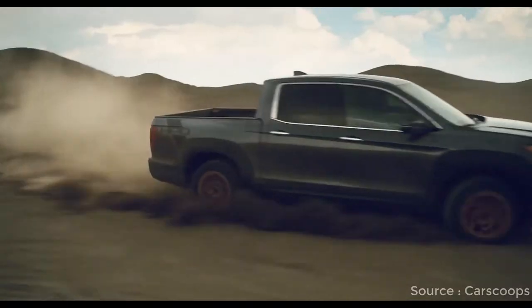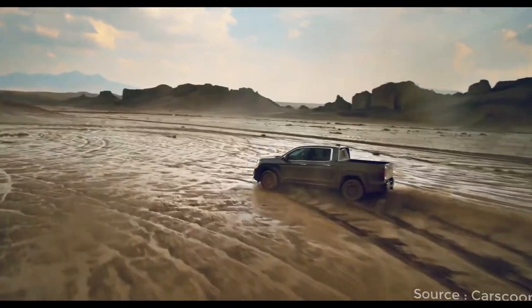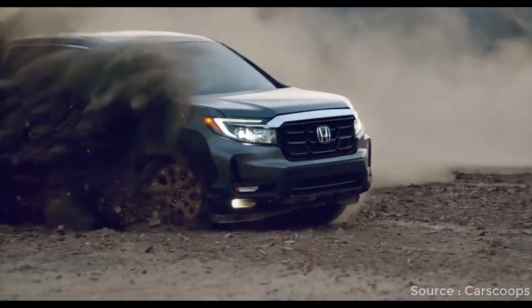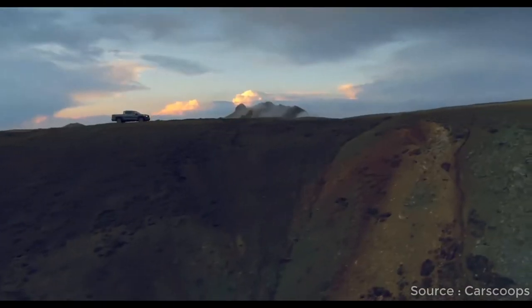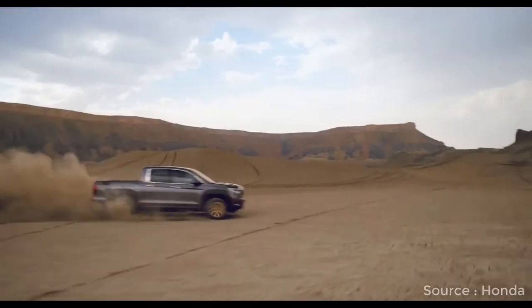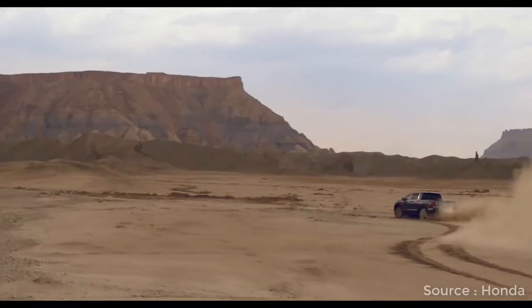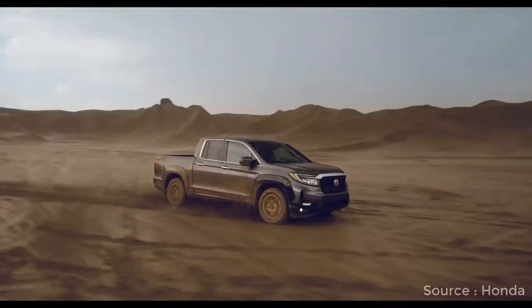An untraditional pickup in many ways, the Ridgeline surprises from behind the wheel. On the road it's well-mannered and feels extremely competent. Its coil-sprung independent rear suspension contributes to a car-like ride quality not available with the leaf-sprung solid axle setups used by the competition. Body lean in the corners is minimal, small bumps are barely noticeable, and the electrically assisted steering feels appropriate.